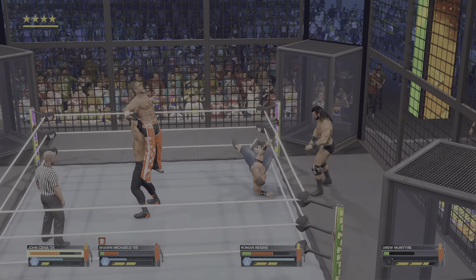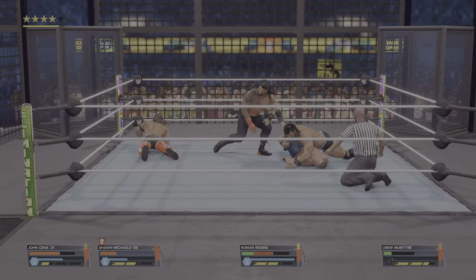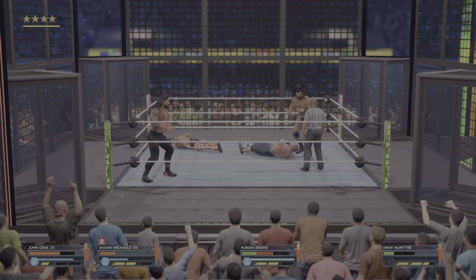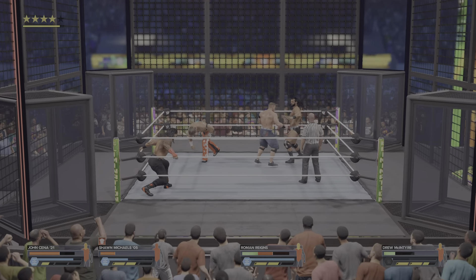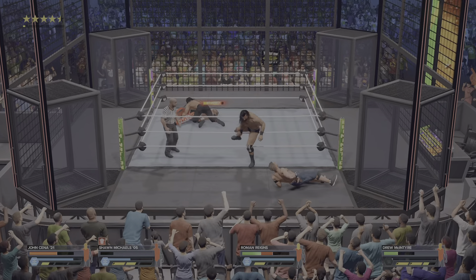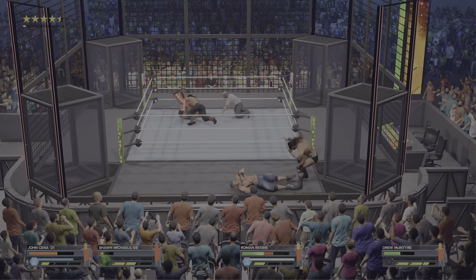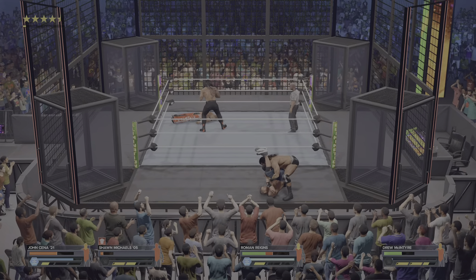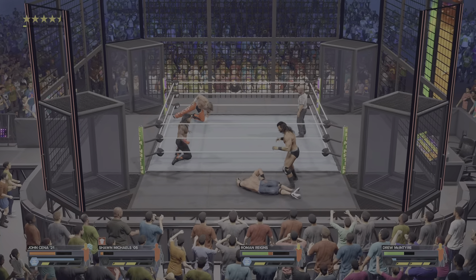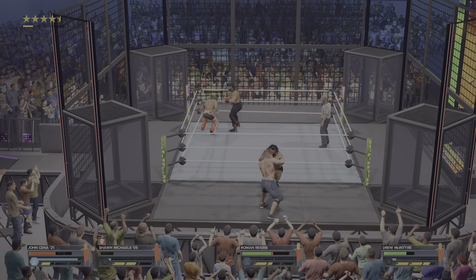Look at the power by Reigns. This is it — still only got one. I can't believe it. Reigns has identified the target. He gets sent out to the floor — a pain look on Michaels, he's down. Cover — two. What a kick out. I don't believe it. I would say I was shocked if it was anyone other than HBK that kicked out of that one. Reigns has ended so many matches that way, but this one just took an unexpected turn.